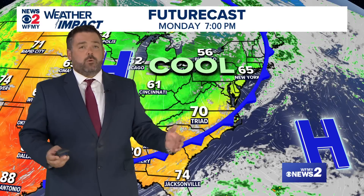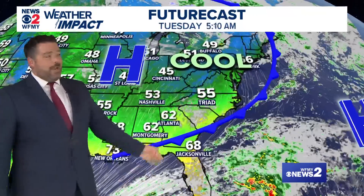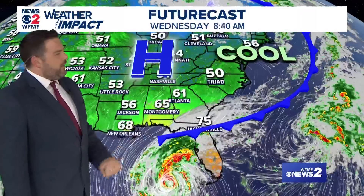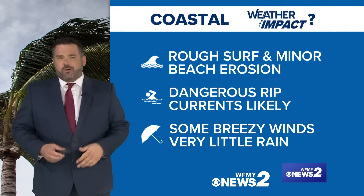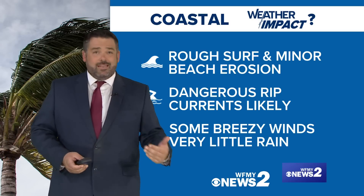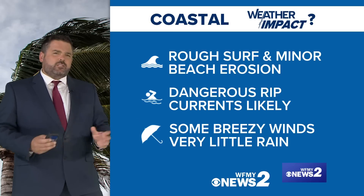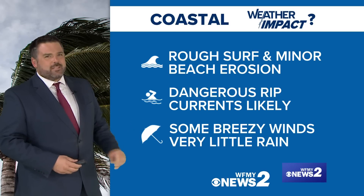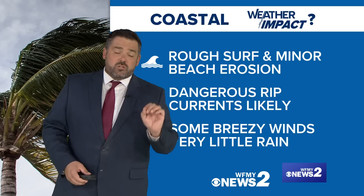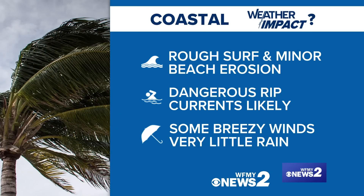For North Carolina, if you're along the coast: some rough surf is possible, maybe some minor beach erosion, and dangerous rip currents are certainly likely. I don't know that many people are swimming in October, but if you were, that could be an issue. Make sure to check conditions before going to the coast, especially toward Thursday and Friday. Breezy conditions and maybe a little rain are possible. Either way, this is an extremely dangerous hurricane for the state of Florida — not so much here in North Carolina. We'll be watching it carefully and give you updates as we get closer to the storm path.